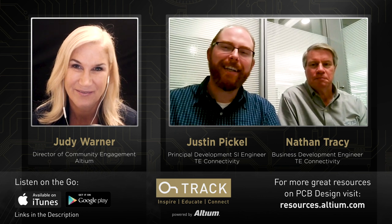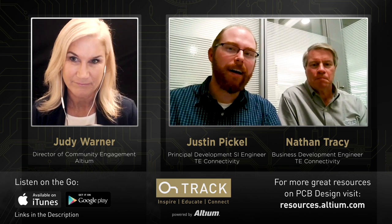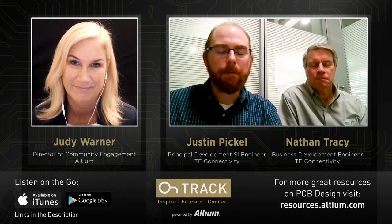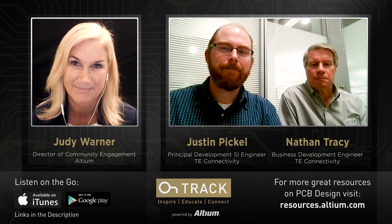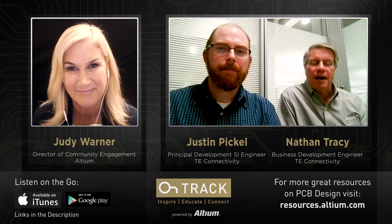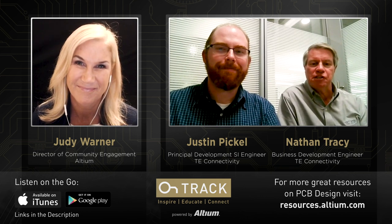Sure. I've worked at TE about 11 years now. I work in our data and devices high-speed development group. As a development engineer, I develop a lot of high-speed products, both connectors and cables that we use in the data center market. And I'm Nathan Tracy. I'm a technologist on our system architecture team, and I'm responsible for managing our industry standards efforts as well, having been here at TE for an embarrassing 38 years.